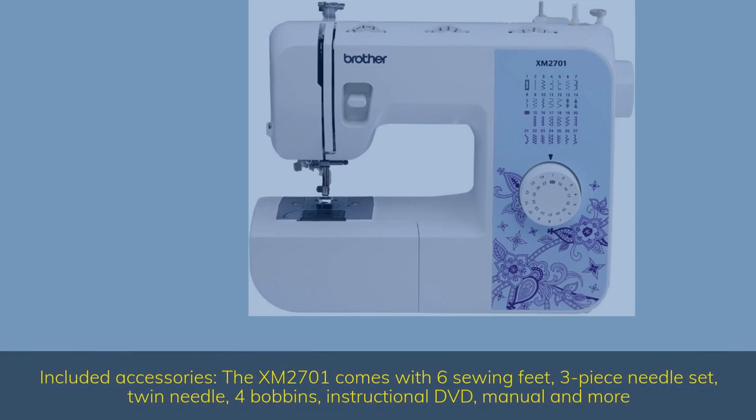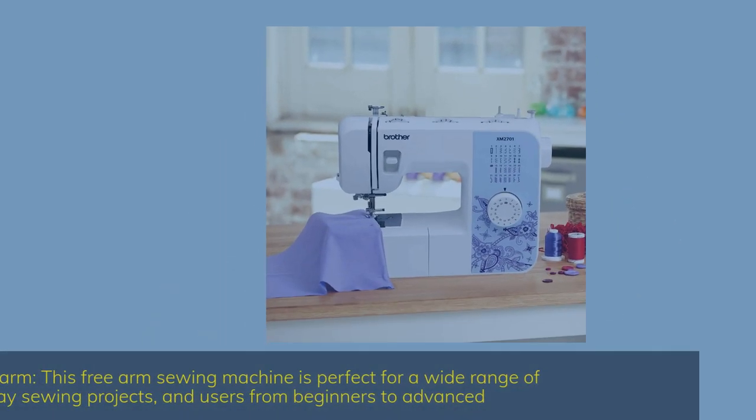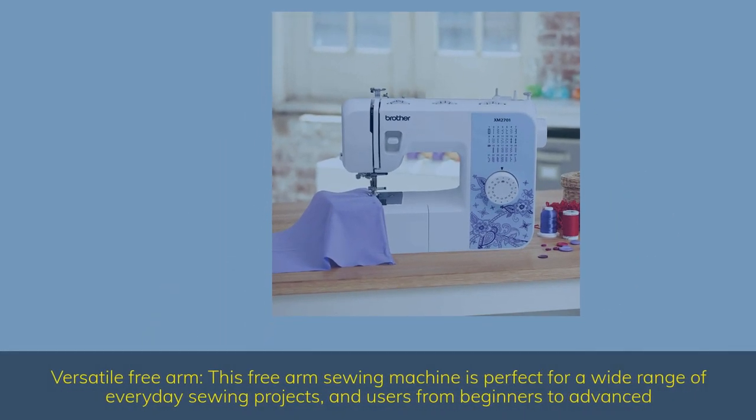Included accessories: the XM2701 comes with 6 sewing feet, a 3-piece needle set, twin needle, 4 bobbins, instructional DVD, manual, and more. This versatile free arm sewing machine is perfect for a wide range of everyday sewing projects and users, from beginners to advanced.